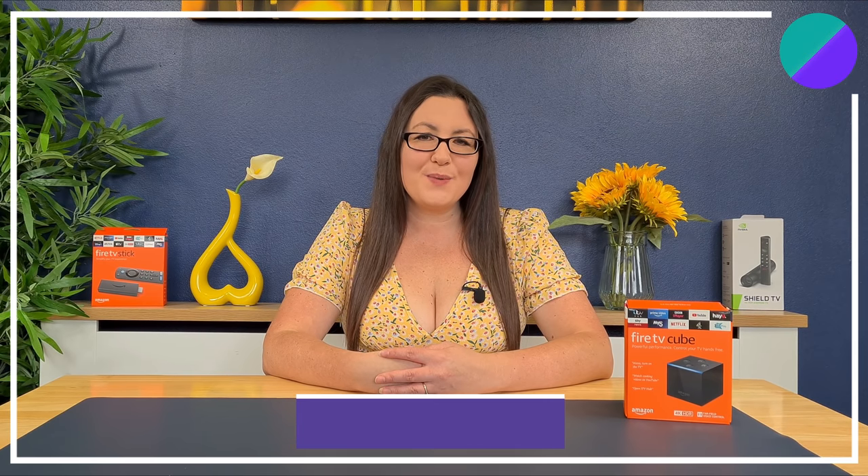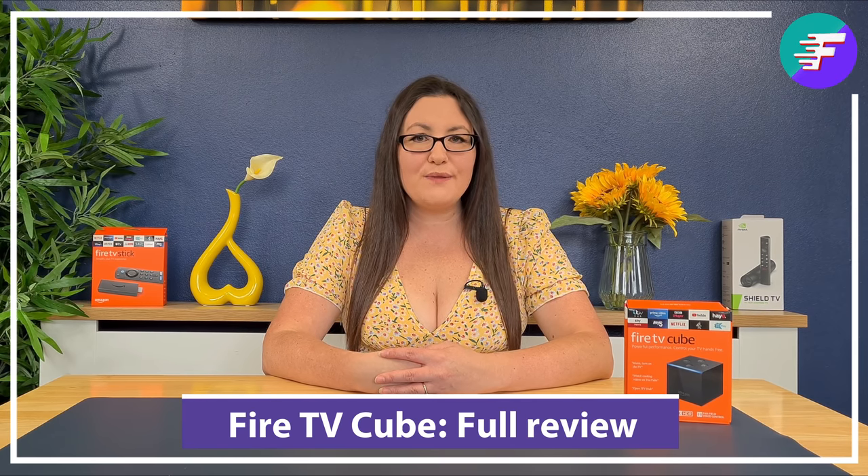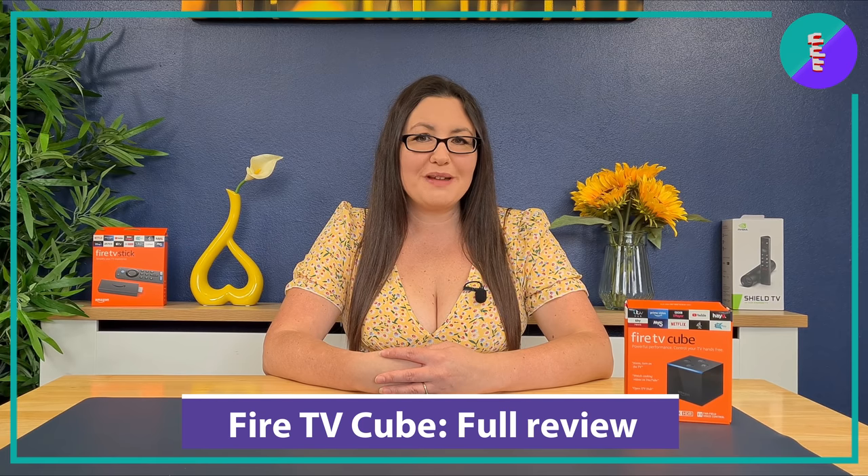Hi everyone and thank you for watching today. As many of you know, one of my favourite streaming devices is the Amazon 4K Fire Stick. However, today I'm going to take an in-depth look into the most powerful of all the Amazon streaming devices, their Fire TV Cube, to see if it's worth it for the extra cost. If you want to find out more and take a detailed look at the Fire TV Cube with me, then let's go and take a look.